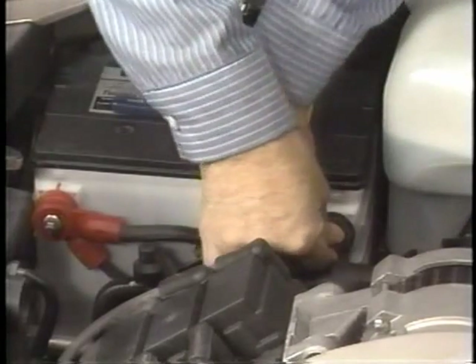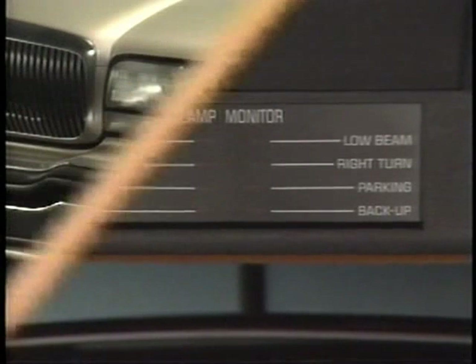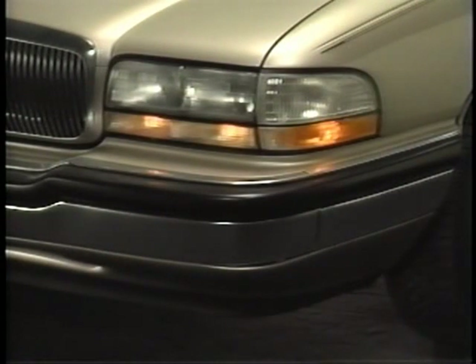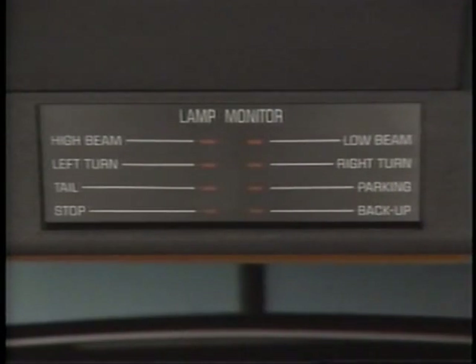When the battery cable is reconnected, all of the lamp monitor LEDs flash on and off to indicate that the lamp monitor system must be initialized. To initialize the lamp monitor system, turn on the park lamps for about five seconds. That's how long it takes for the lamp monitor module to reset its memory and establish that the lamps are operating.